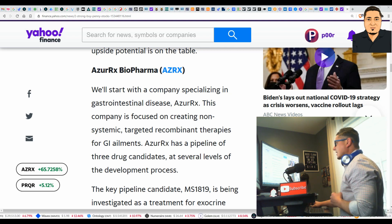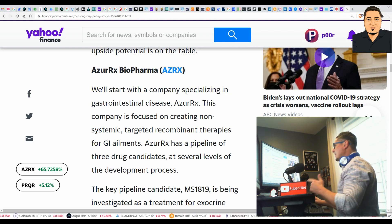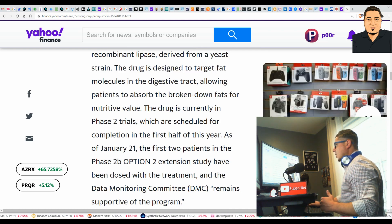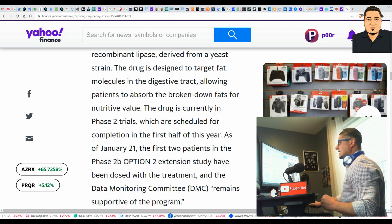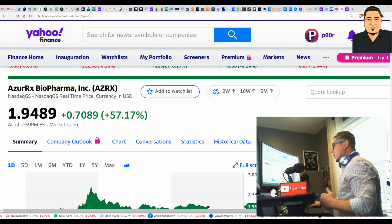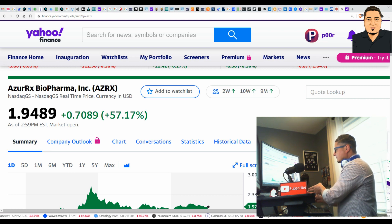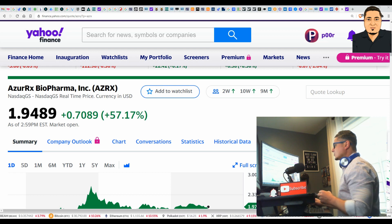Real quick — here is the NASDAQ bonus stock: AZRX, AzurRx BioPharma. It is a biotech stock specializing in gastrointestinal disease. AzurRx is the drug they're making to battle that disease, and they're currently in phase two of trials, which are scheduled for completion in the first half of this year — planned completion by July. AZRX is currently trading at $1.94. If you're looking for a quick flip, you can do it right here — we're going to easily get this to four to five dollars. I'll drop that link below so you can read into it deeper over the weekend.